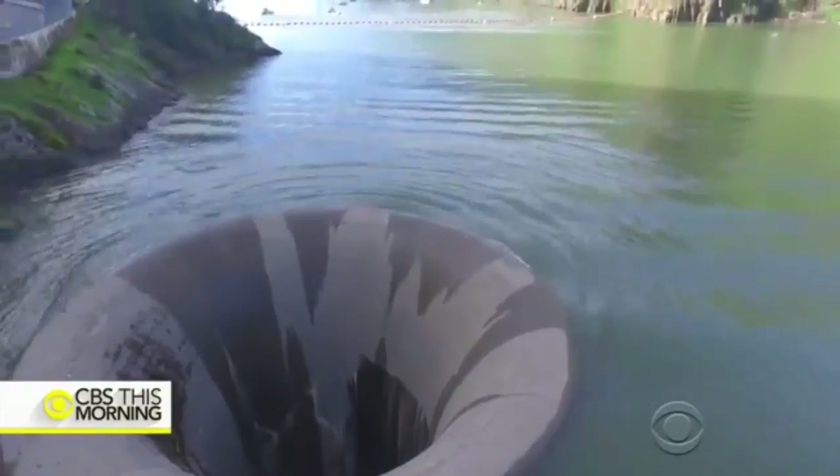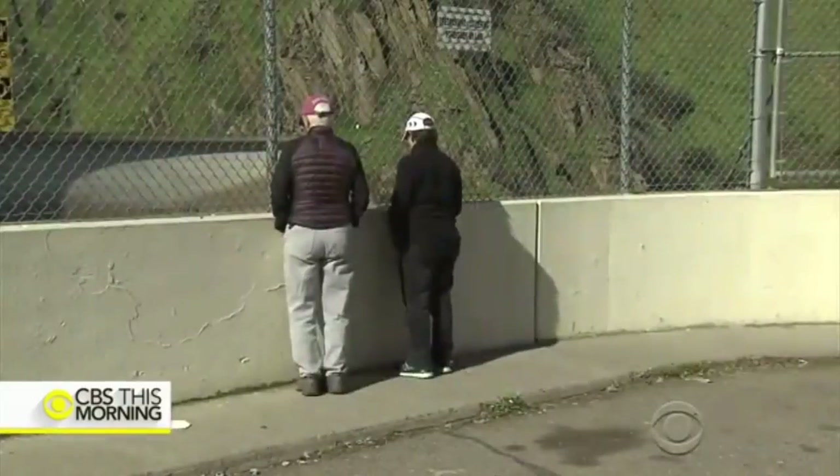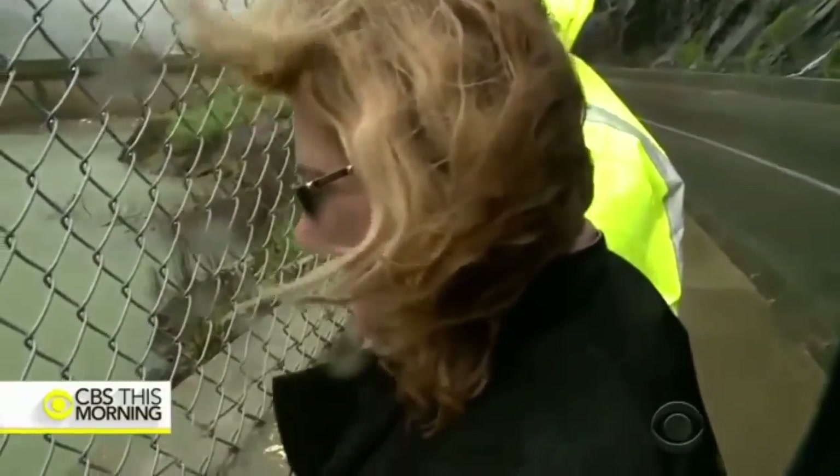The water started trickling in on Friday, and now it's become a bit of a tourist destination — you might say, a holy pilgrimage. Look at this. This is really something. That's pretty awesome how that's going down like that.